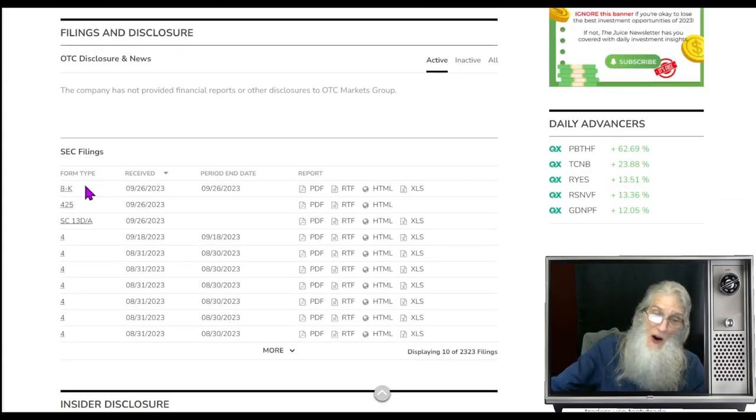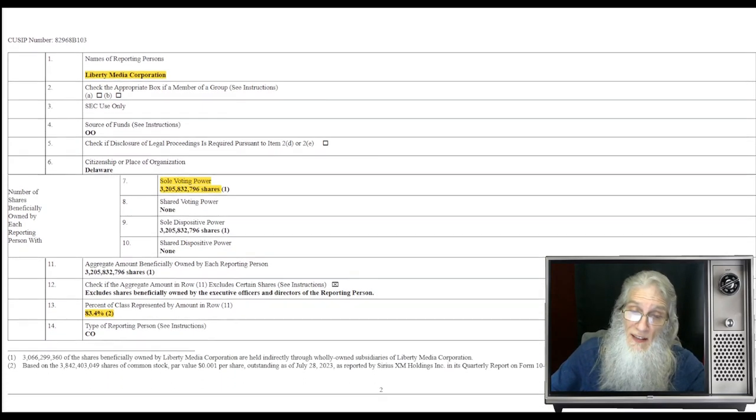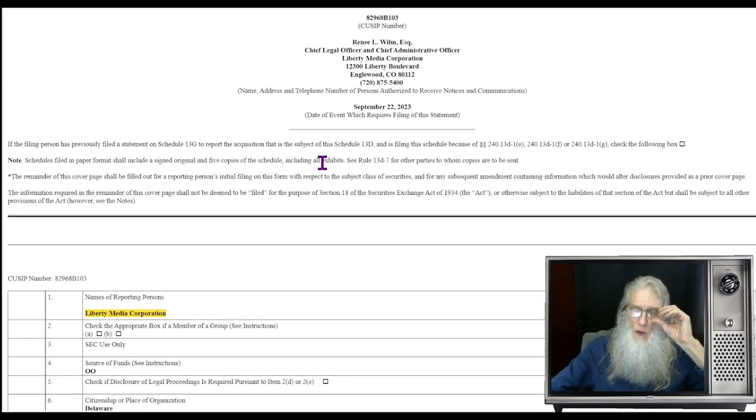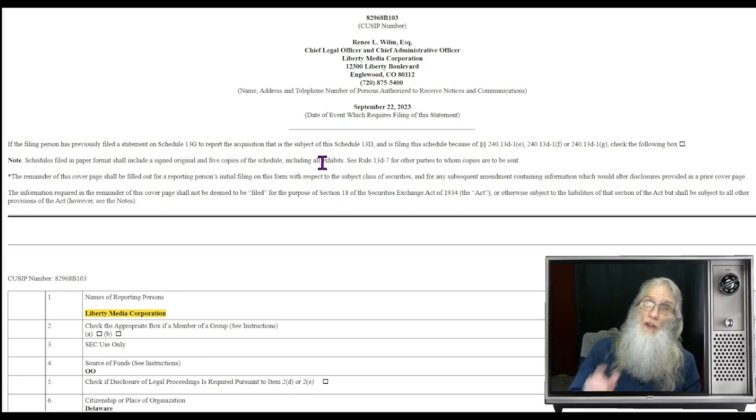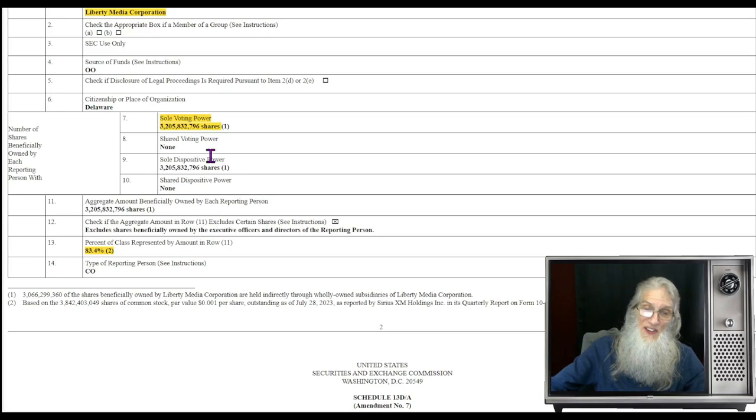Disclosures for SIRI: we've got an 8-K which relates to the news. There's also an SC 13-D — these are filed whenever somebody buys enough shares to become essentially a partner, owning a percentage of the company. The news relates to Liberty Media Corporation — the people that want to merge with this company. Look how many shares they've got: 3.2 billion shares — they just got themselves 83.4% of the company. So I'm thinking the deal is probably going to go through since they've already made the purchase.